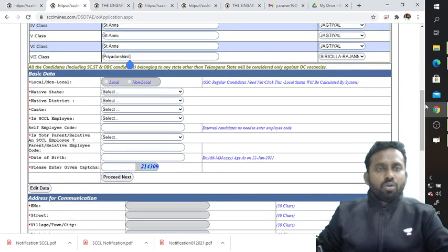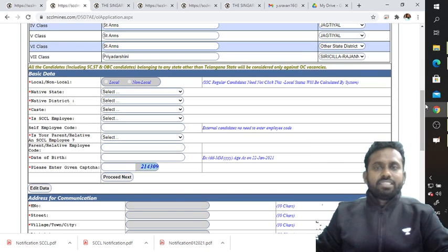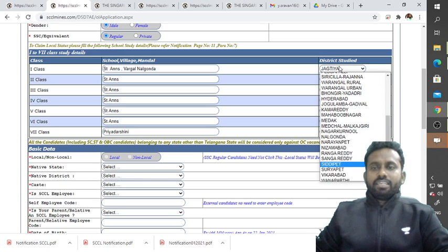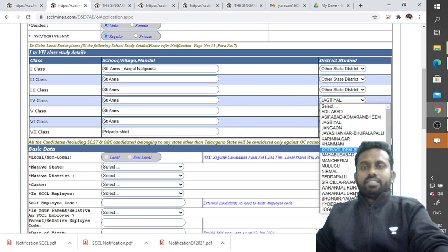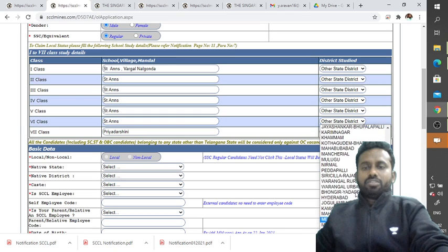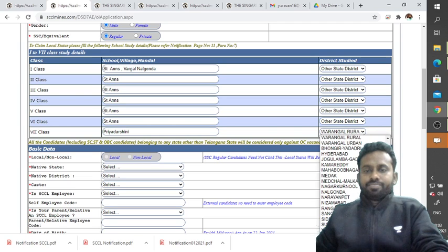You will then be asked whether you are local or non-local. Based on the districts you specified, it will automatically determine your local status. If you have studied in a different district or other state, you can select 'other district.' Note that all candidates — including SC/ST — belonging to any state other than Telangana will be considered only against OC vacancies.